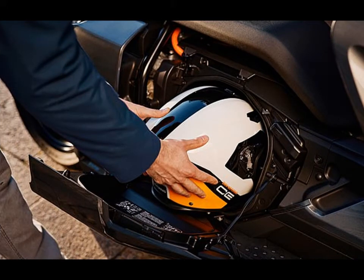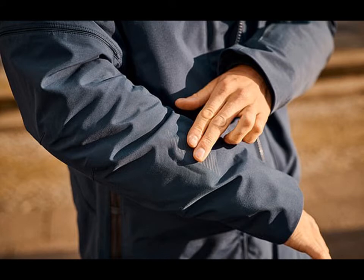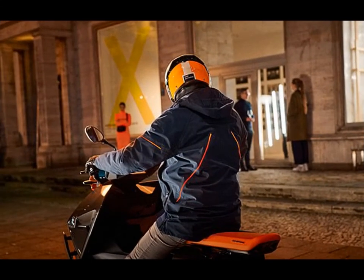The battery's position in the scooter also plays a part in the quirky looks of the new model, with the unit spanning the length of the vehicle's floor to give it an extended wheelbase.